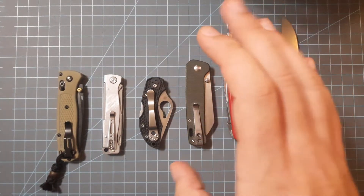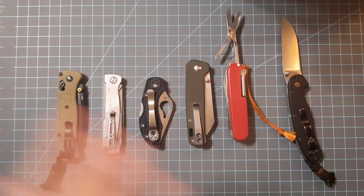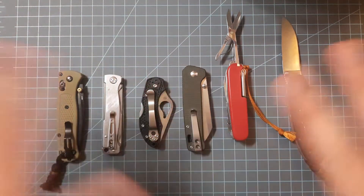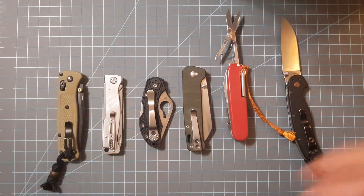At $35, the QSP Penguin is a fantastic value. They're also coming out with a small Penguin and a large Penguin — go check those out, they look fantastic.